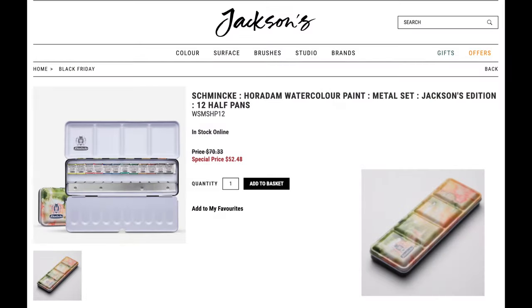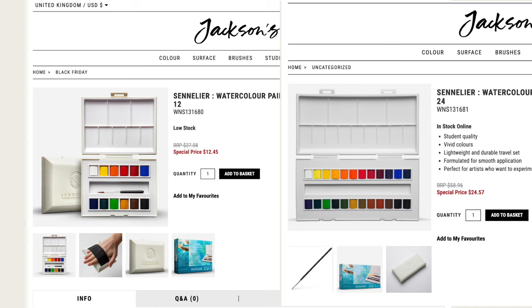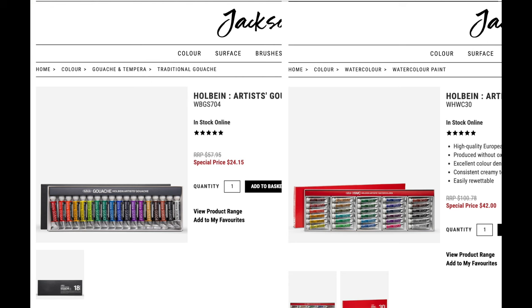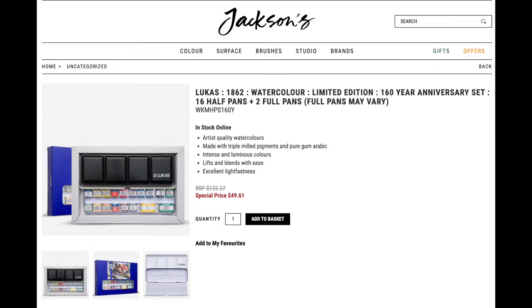First thing is the colorful Schmincke palette set. Next, these two Sennelier La Petite sets. This beautiful 48 half pan Rembrandt set that comes with a brush. And a couple of Holbein sets for a great bargain.